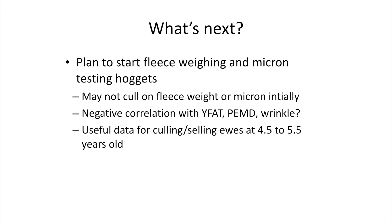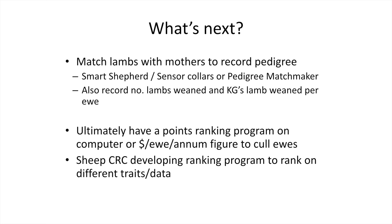What we want to do next is start fleece-weighing our hoggets and micron testing. We haven't dived straight into it yet because we're focusing on high fat and eye muscle ewes and early growth — we don't want to select for high fleece-weight ewes and then cull out our best dual-purpose merino sheep with high fat and eye muscle levels. But we'll probably do it down the track, and when we're culling at four-and-a-half or five-and-a-half years old we can use that fleece-weight data to assist culling decisions.